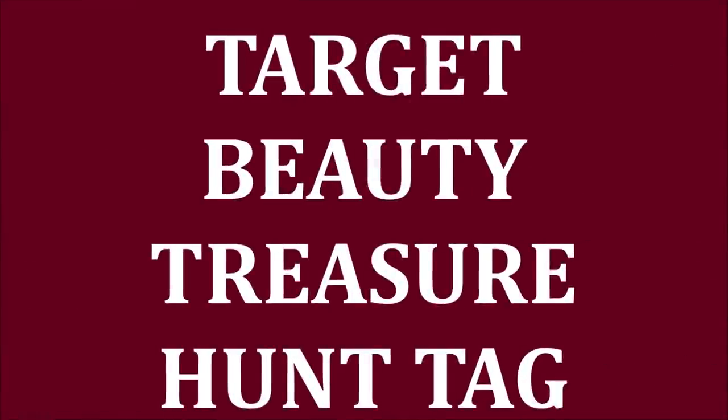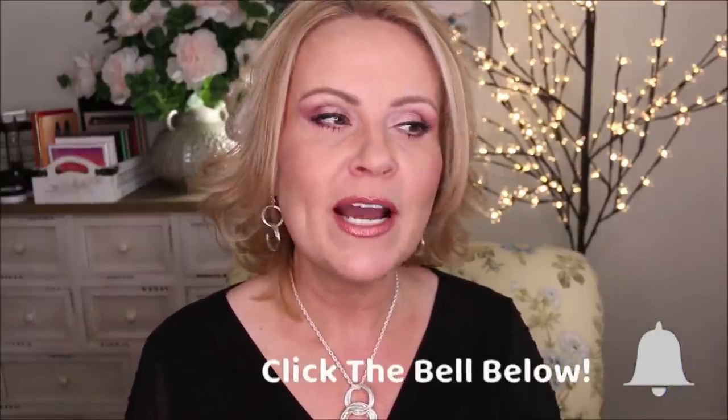Target Beauty has some of the best beauty finds out there, and we're going to be doing a tag all about the different things that are unique at Target. They have a lot of the same products that other drugstores or Ulta has, but they do have a few very unique items, and now we've got a little bit of Ulta going into Target, which is fun as well.